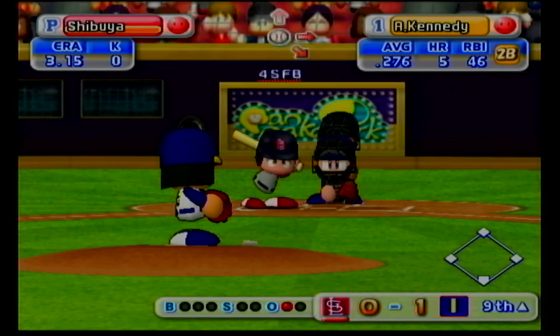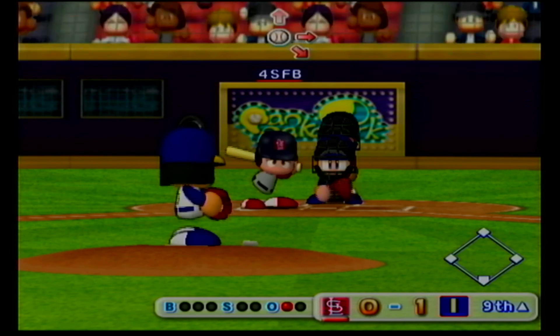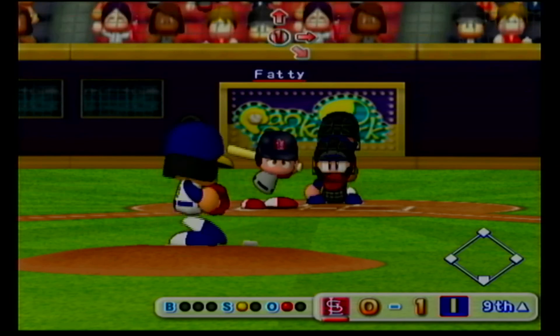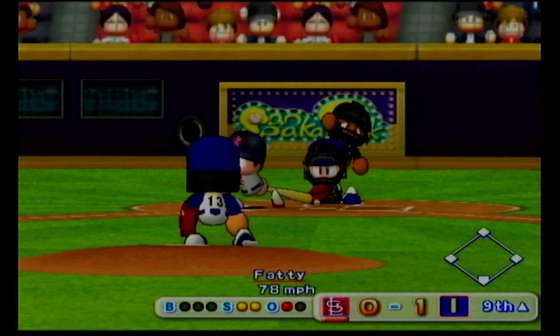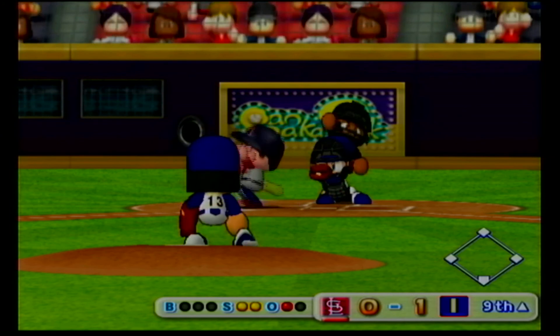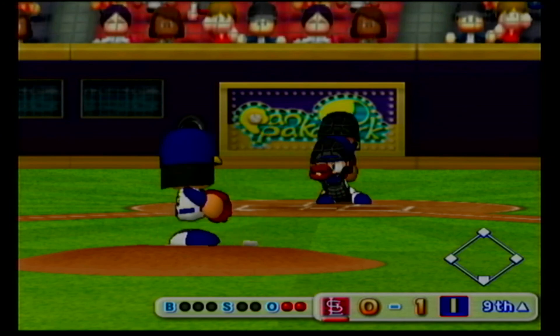Number seven, Adam Cannon. Strike. Goes after it but comes up empty. Strike three.